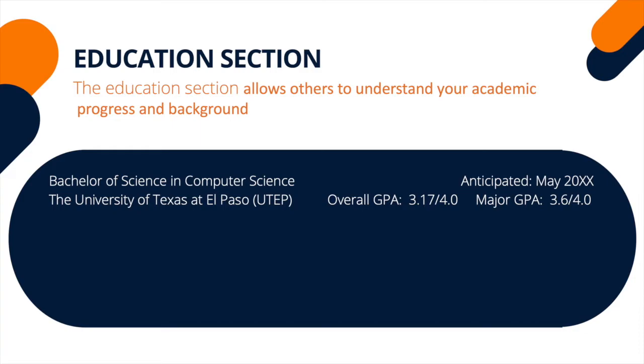Next, include your expected graduation date. We recommend including the GPA if it is 3.0 or above. Every employer is different — some will ask you to include it and others won't.